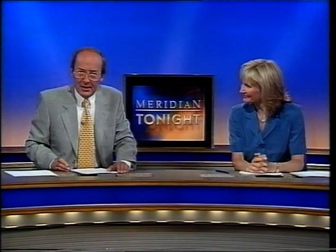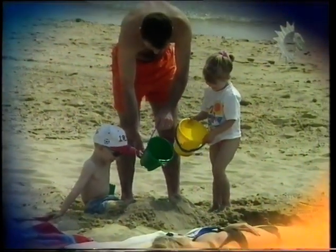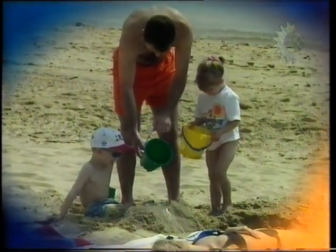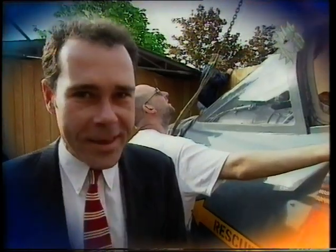Coming up: remembering the Battle of the Atlantic, and in cricket, Hampshire are fighting a bit of a losing battle so far against Surrey. Plus, on the hottest day of the year, how was it for you? Heaven or hell? And I'm with the man who built a jet fighter in his garden shed and has now got to get it out.